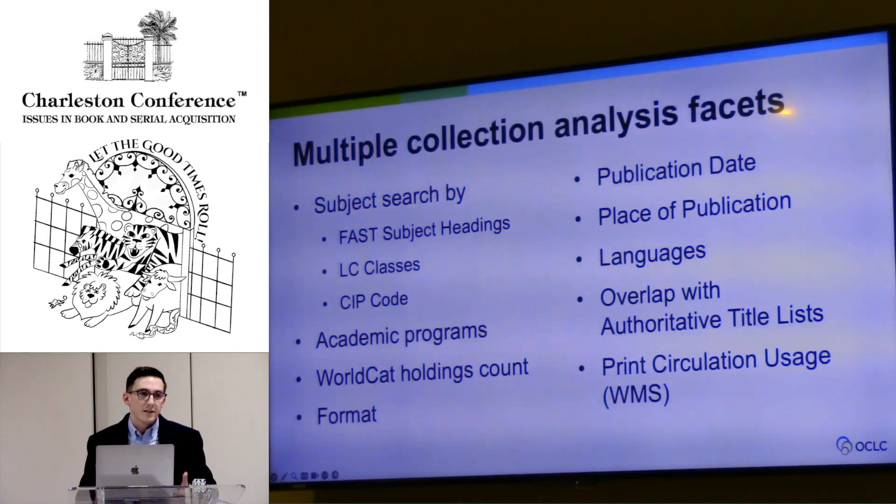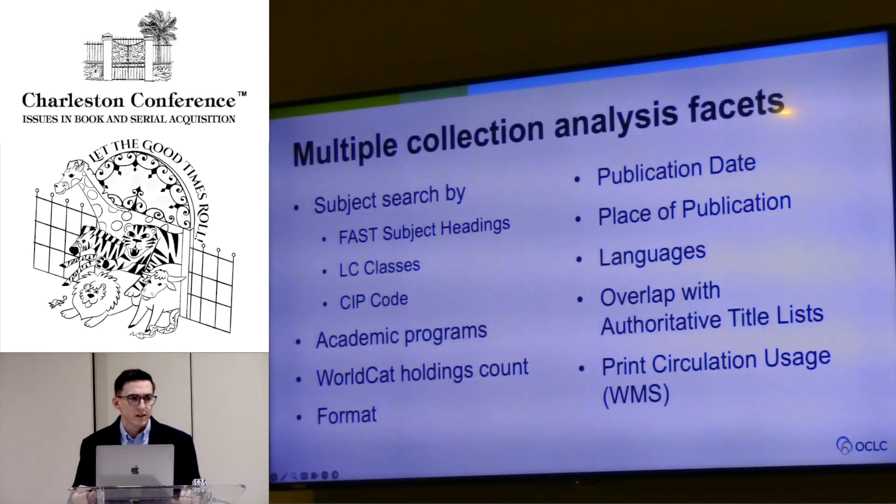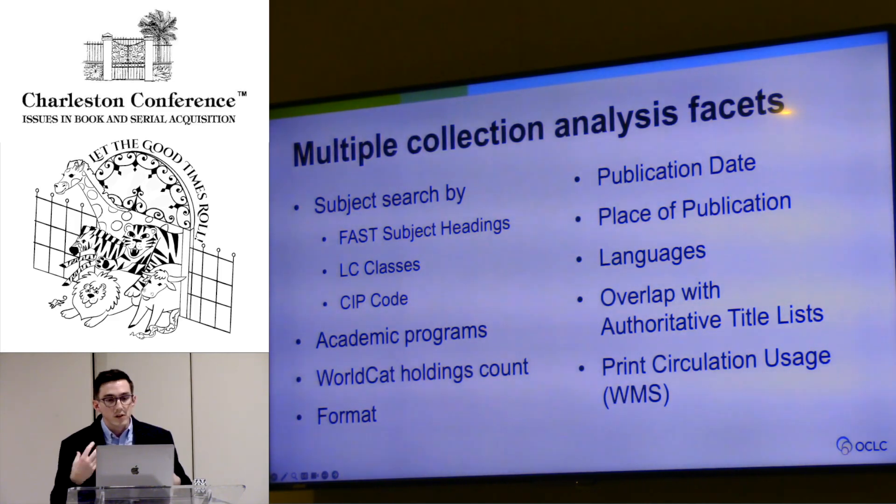You can look at your collection by WorldCat holdings — what's rare, what's scarce, what do my peers have a lot of? Format: we offer plenty of different formats. Publication date: looking for recent or older materials. Place of publication: maybe searching for big publishing houses like New York or London, or pursuing an own-voice type analysis and capturing materials published in the places where they're talking about the subject. Language: you can look at primary or secondary language codes and dig deep into multilingual works. You also have the opportunity to overlap with authoritative title lists, print circulation usage for WMS customers, and a new custom title list upload feature.